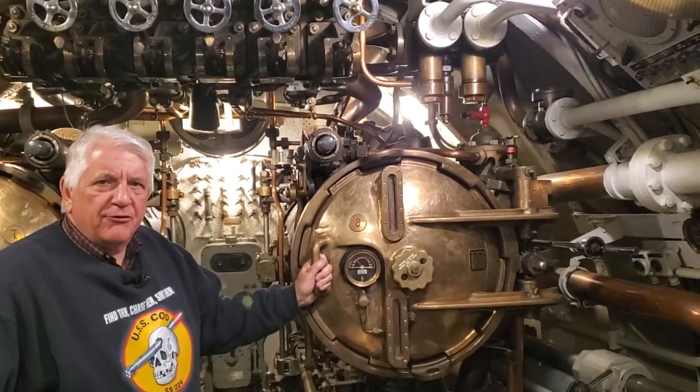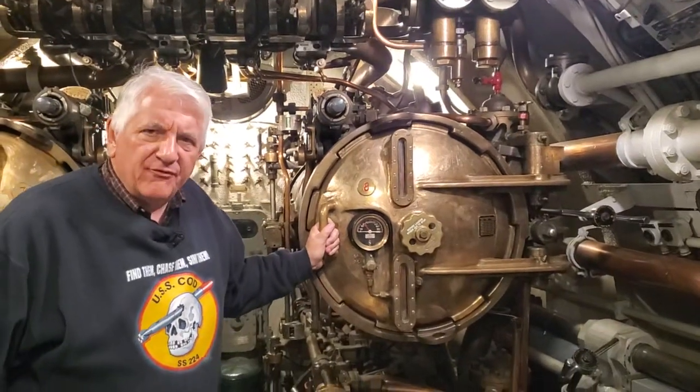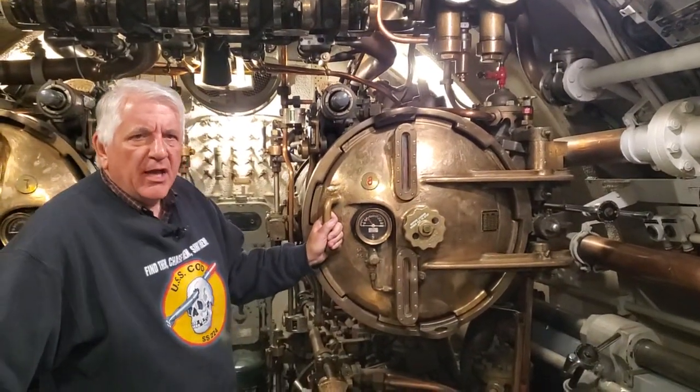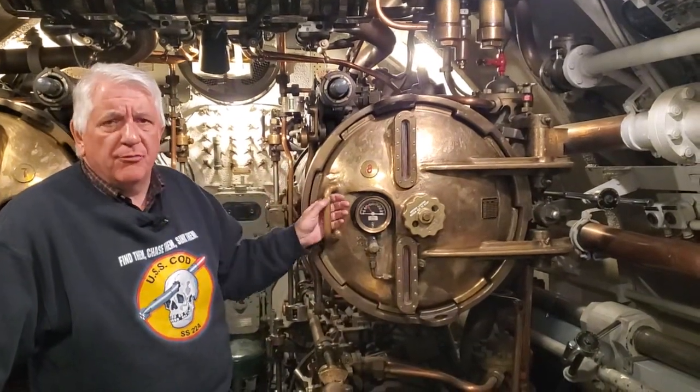You can't have a submarine without torpedo tubes. And as everybody knows, the standard American fleet submarine of World War II — the Gato, Balao, and Tench-class boats — had 10 tubes.